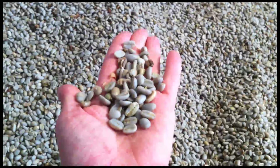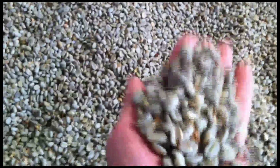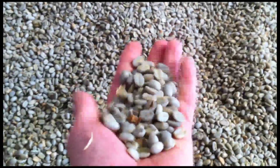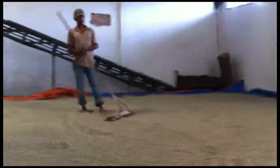Sumatra coffee is shipped very moist — very wet — at 14% moisture, whereas Central America would be shipped at 11 or 12%. Voila. Sumatra — bizarro world in terms of coffee. Everything's different here.